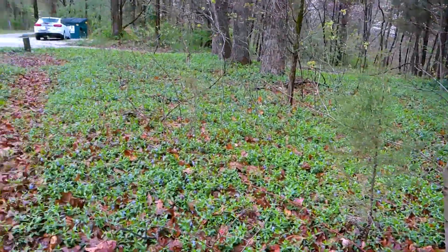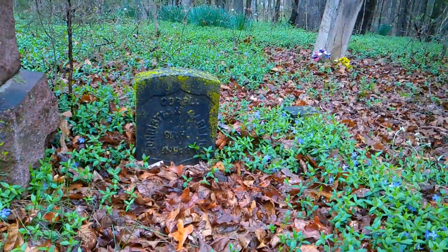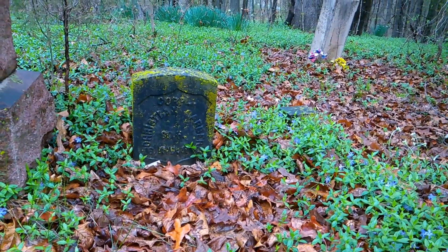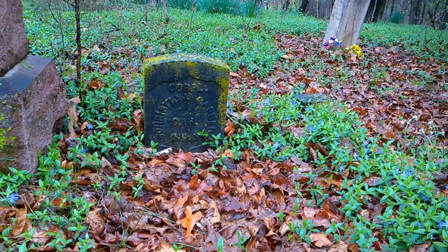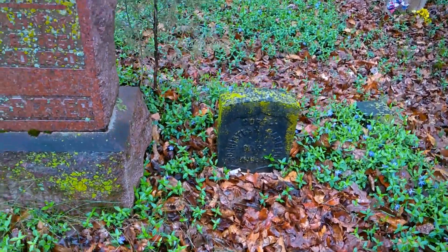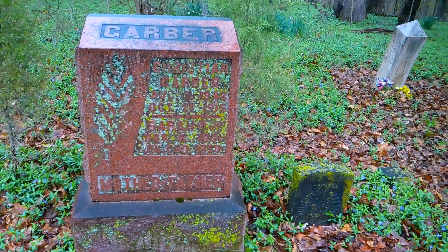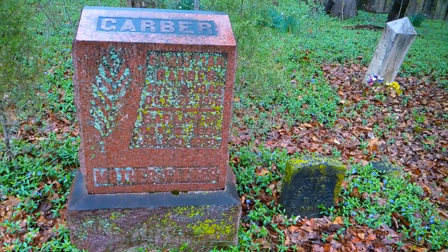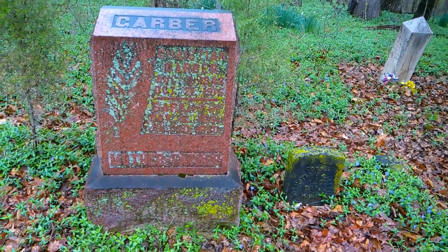And I'll turn to the last little bit here. Another service member here — Christian Garber. Christian Garber, and this is his main stone here: Christian Garber and Sarah Garber, Mother and Father. Really cool — I like those red stones.